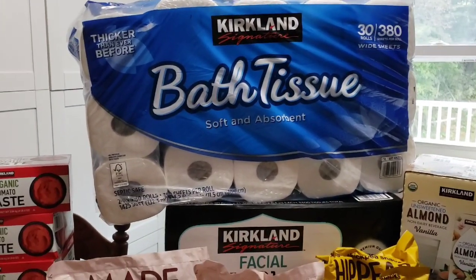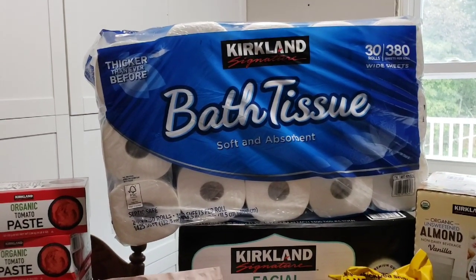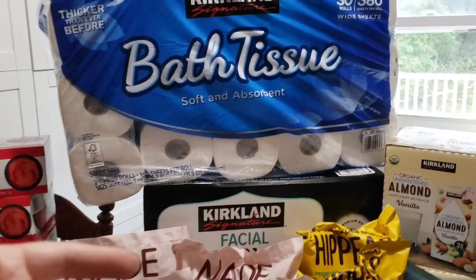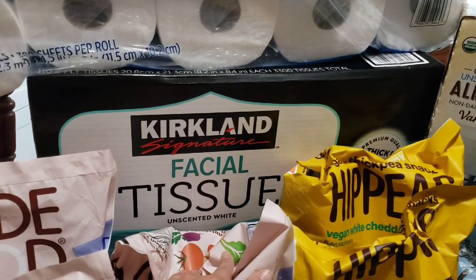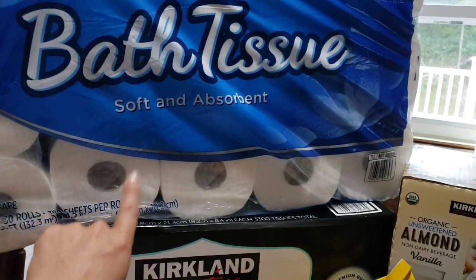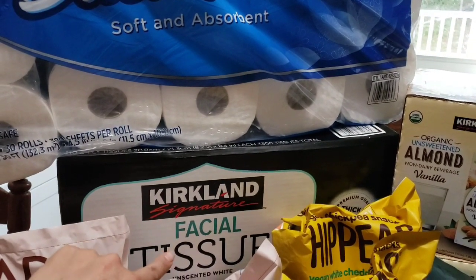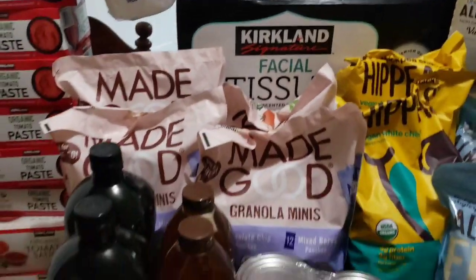I'm sure if you are in America you know about toilet paper — it seems like it's become an issue again. We haven't been to Costco since July, we are a big family, so we needed one. It is limited to one so we picked up our one. We also picked up the Costco tissues. We've always used the Kleenex brand but these were a better deal and we loved the Costco paper towels, so we're going to give the tissues a chance. Let me know in the comments if you've tried them!